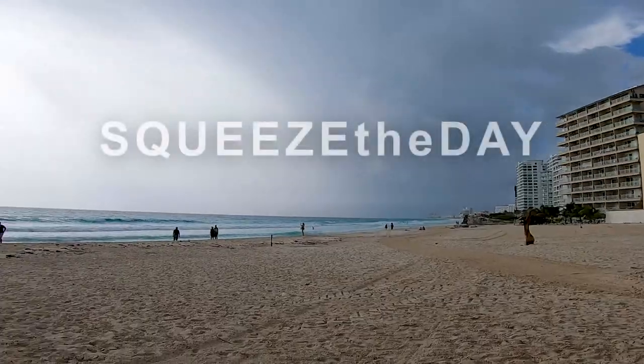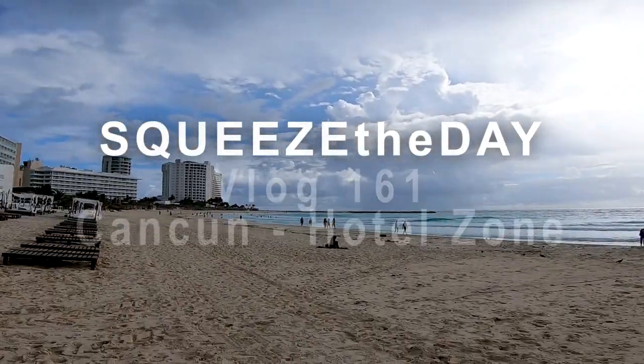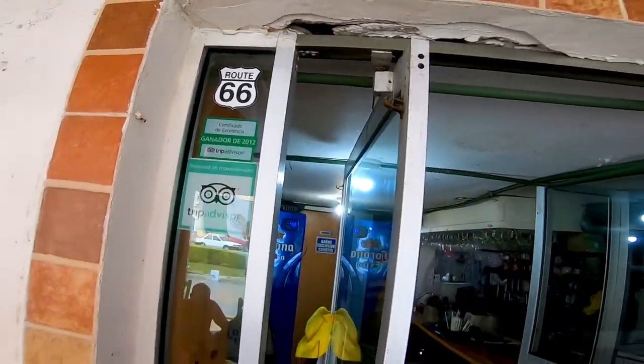We are Cindy and Eddie, and this is Squeeze the Day. We're actually in Mexico, not on Route 66 anymore. Take a ride with us for just a minute, because we're going on another adventure, and you're coming with us.